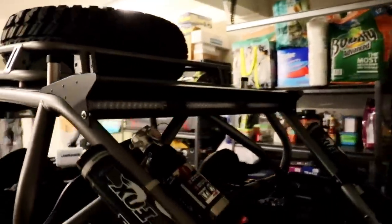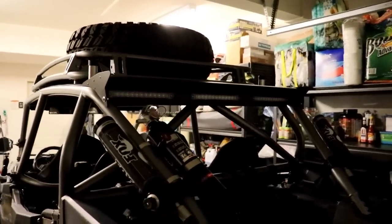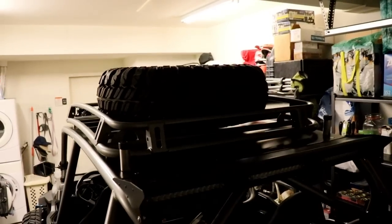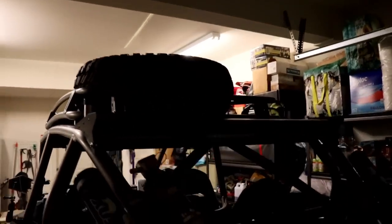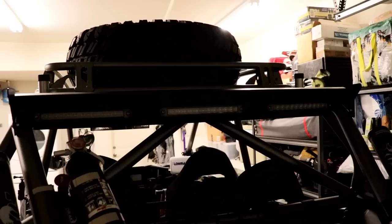I wasn't a big fan of putting the spare tire over the trunk or the bed of the Razor, so it keeps it up and out of the way. With 32-inch tires, they fit with plenty of clearance, as you can see — plenty more room for tools and boxes and other stuff if you want to stick it up there. I also ordered it with the LED wing on the back, just a really nice finishing touch.